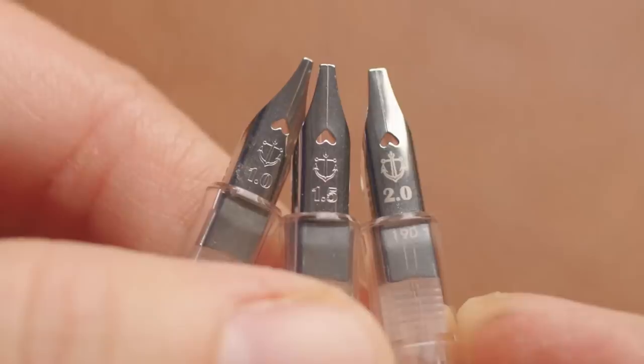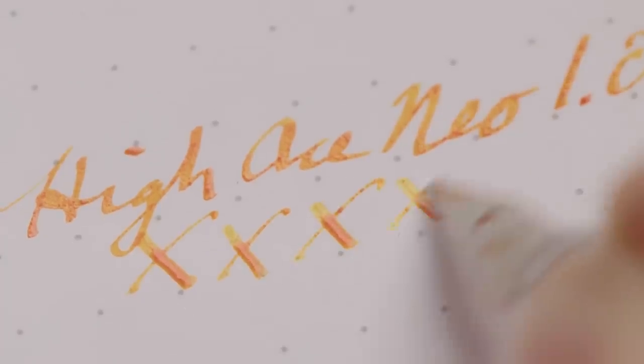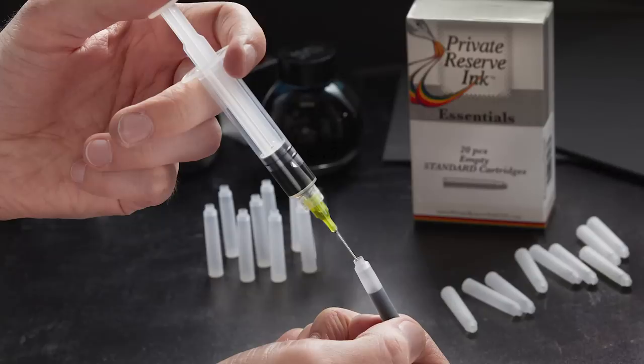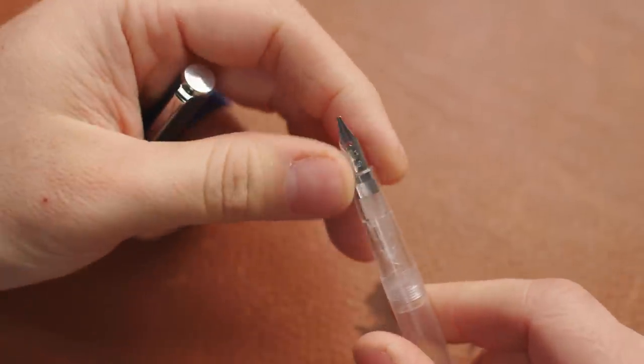It's got a stainless steel stub nib in 1.0, 1.5, and 2 millimeter widths. It writes smooth and has pretty crisp line variation, walking that balance between those two somewhat contradictory features nicely. They don't look like very expensive pens, but then they also aren't very expensive. It's priced right between the Pilot Parallel and the Lamy Joy. They require Sailor's proprietary cartridges, but you can refill those with any ink using an ink syringe, or add a Sailor converter for eight bucks. With the 1.0mm nib, you get a calligraphy look without having to learn actual calligraphy, and it's more practical as a carry-around pen — you can actually fit it in your pocket.